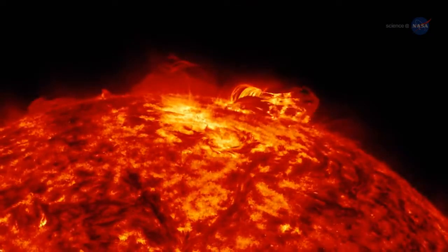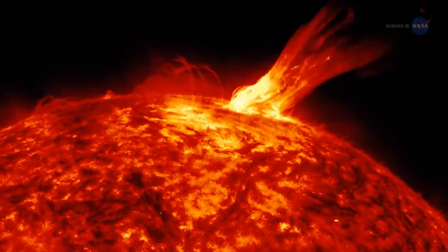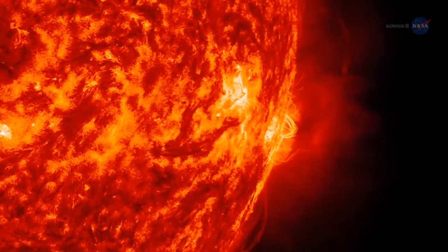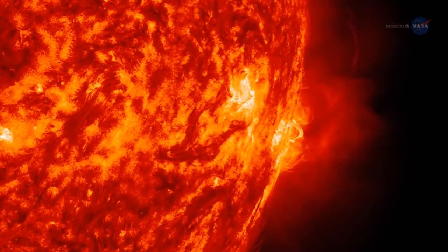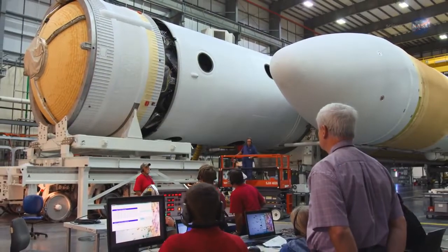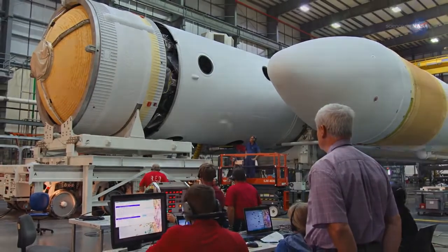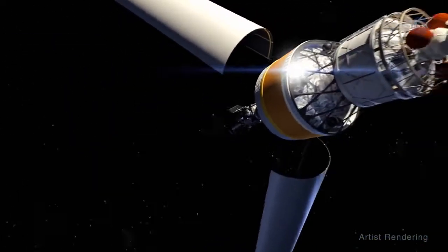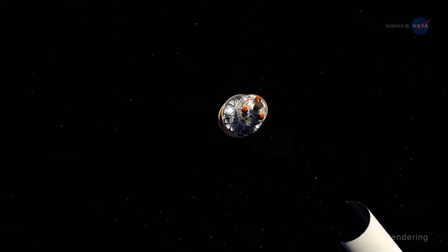The surface dances with arches of solar material that reach up into the solar atmosphere, an environment of charged particles and magnetic fields unlike anything we experience on Earth. In 2018, the Parker Solar Probe will launch from a Delta IV heavy rocket and travel approximately three months to take its first swing by the sun, right through that atmosphere.